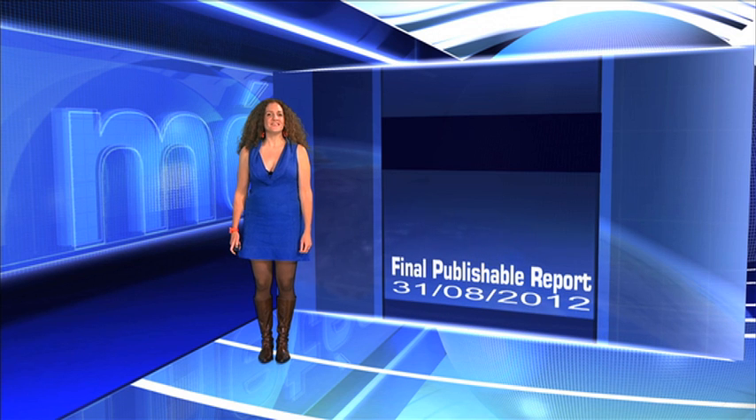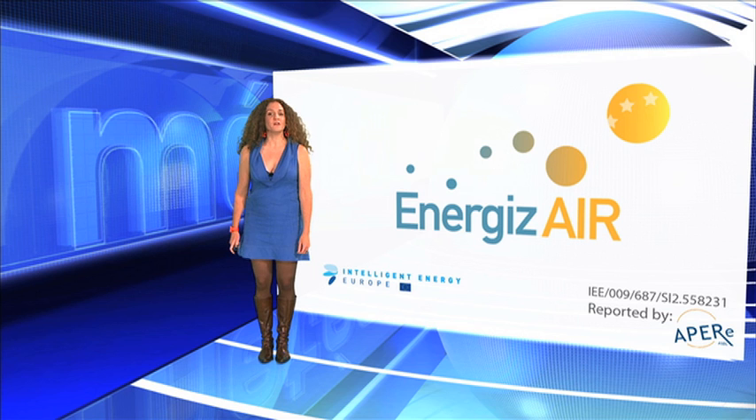Hi there, my name is Nathalie Gilly and I work for APER, the Association for the Promotion of Renewable Energies in Belgium. I am also the proud coordinator of Energizer, an Intelligent Energy for Europe project that took place from April 2010 to June 2012.